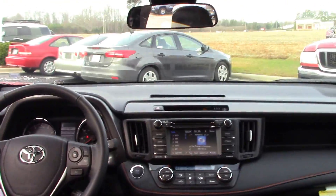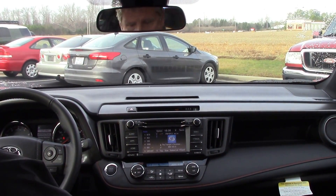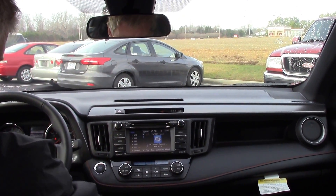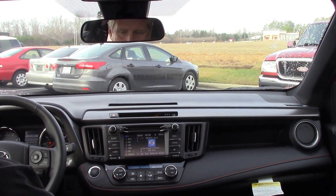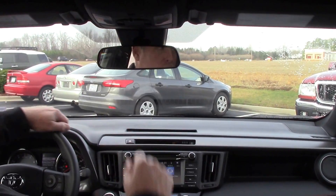Coming to the inside here, you've got black leather interior with seating for five, power driver seat, blind spot monitor with rear cross-traffic alert, heated seats, AM/FM single-disc CD player, and the sunroof.